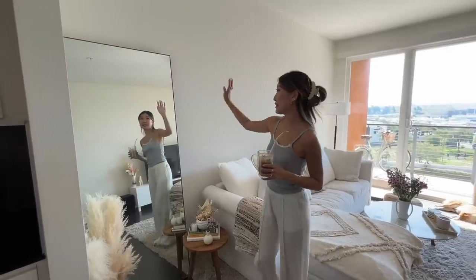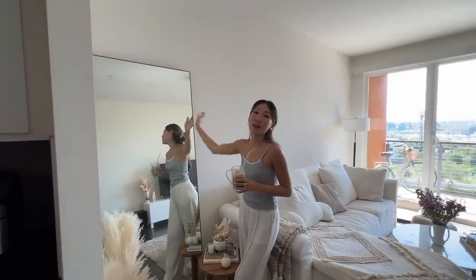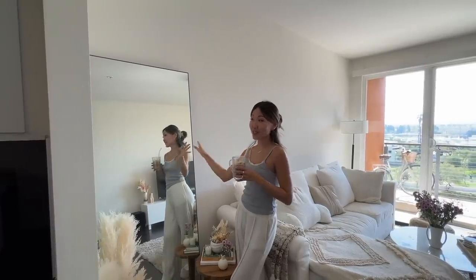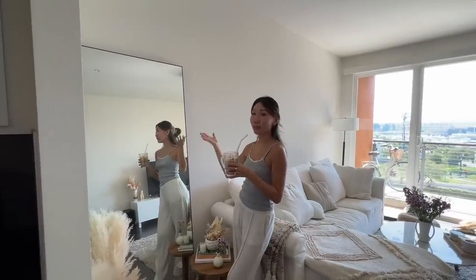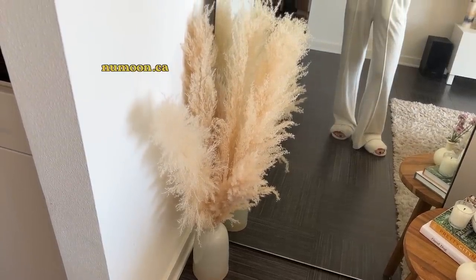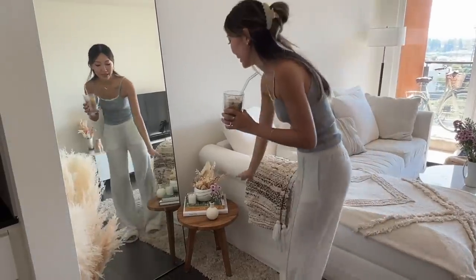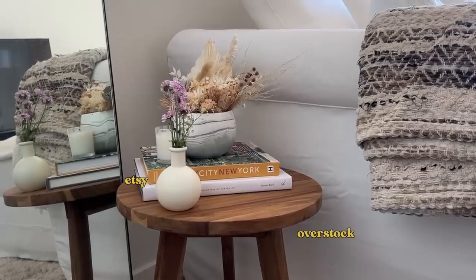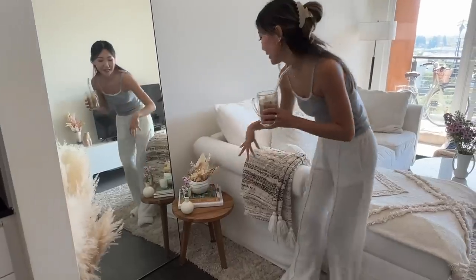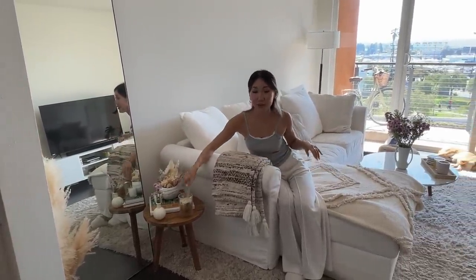We're going to start off with this mirror. It's about a seven-foot mirror and it's from CB2. Apparently IKEA has something really similar, so if you're looking for something more affordable, look at IKEA. We have a little bit of pampas grass as decoration — I really like the beige-y color of it. I have a little end table here where I put some coffee table books and flowers, and it's nice to put my coffee or tea down when I'm sitting over here.